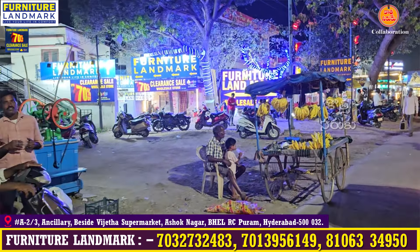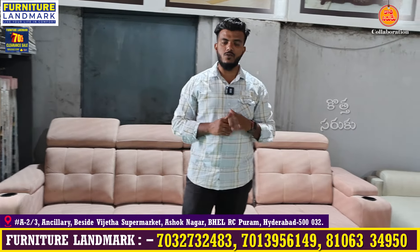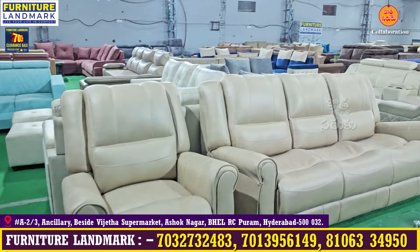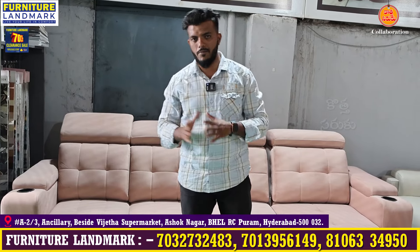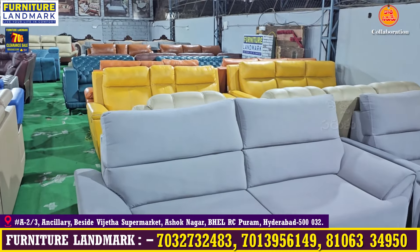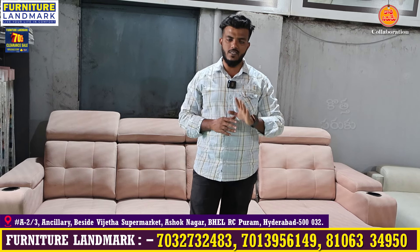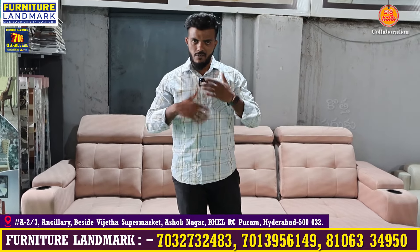Besides the shop there is a supermarket nearby. If you are interested, you can call us. If you spend 50 to 60 thousand, you can get small gifts. There is transportation available, EMI facilities, and credit card options. With a minimum charge you can get free delivery.